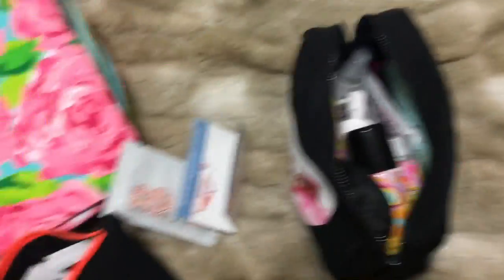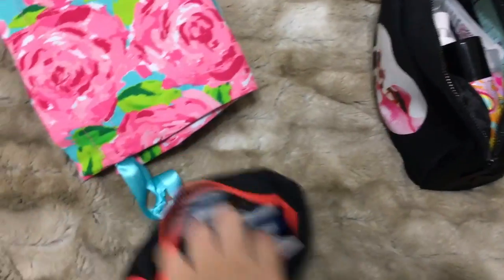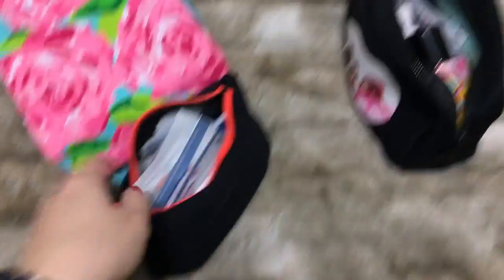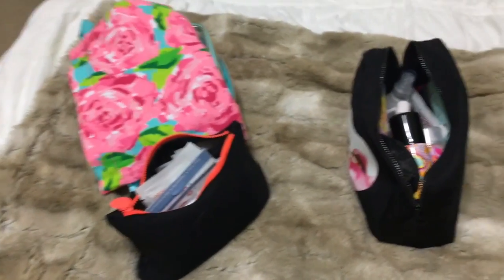Hair stuff looks all set. I'll take you along as I continue to pack and we'll see what else I come up with.